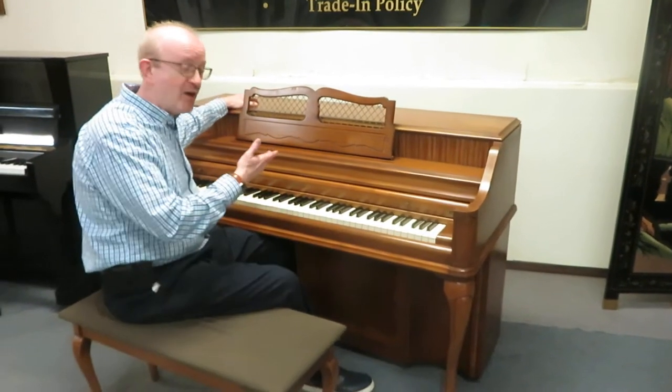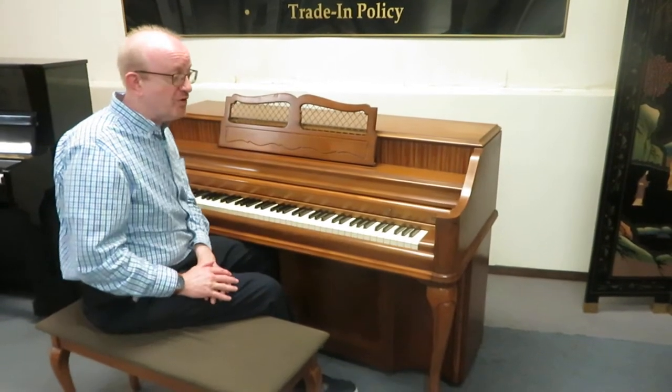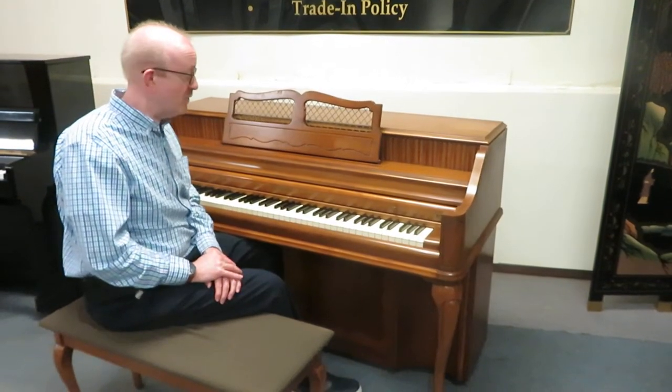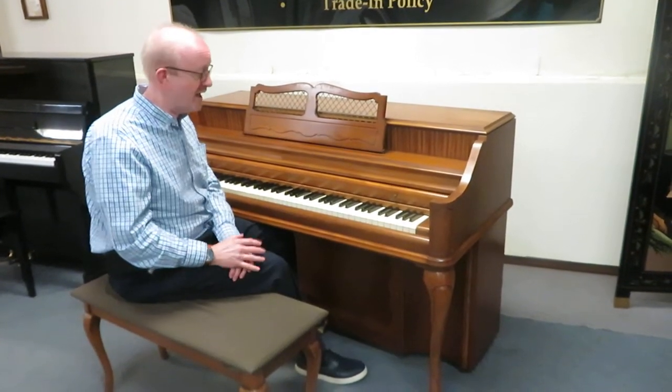What you're looking at is a piano that was built here in America. Kimball was an American manufacturer, and they were a really popular piano in the piano world back in those days. Thousands of these were in living rooms and schools all across America.